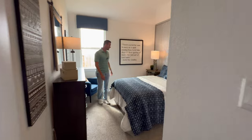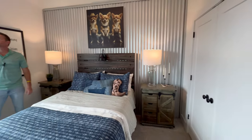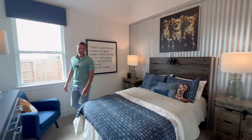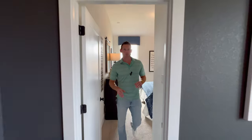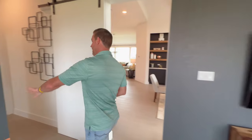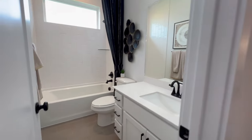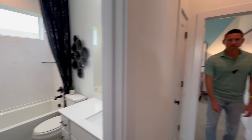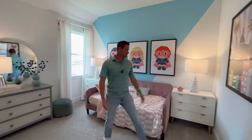This bedroom is a pretty good size with a nice sized closet. You have the other bedroom across the way as well, so it keeps them separated — if you have kids that want their space, they have enough room for that. You also have the other secondary bathroom here. More storage for you and a good sized space.